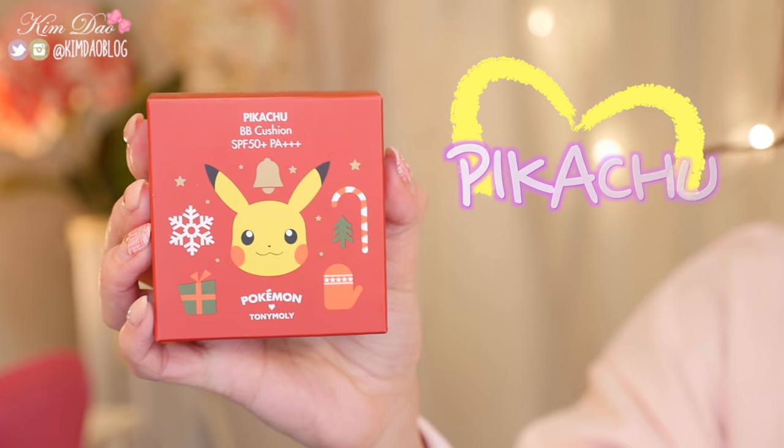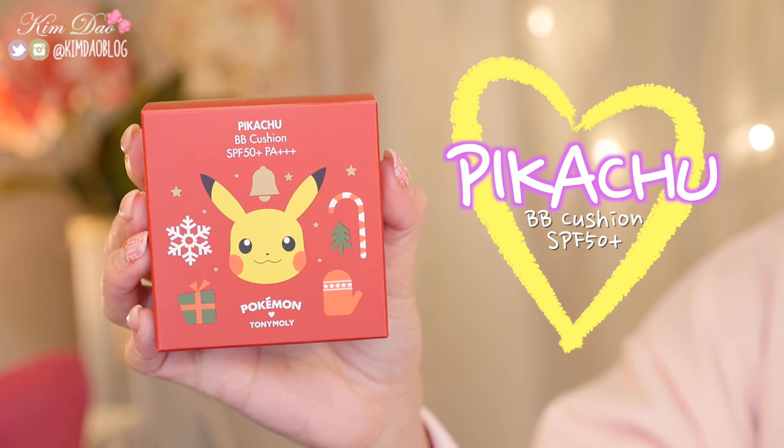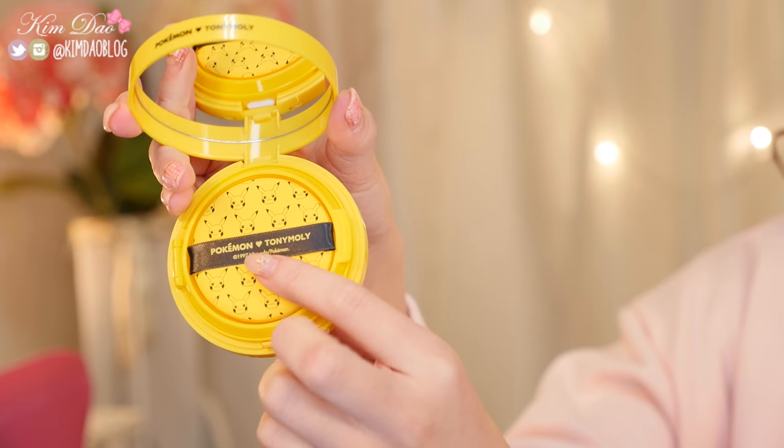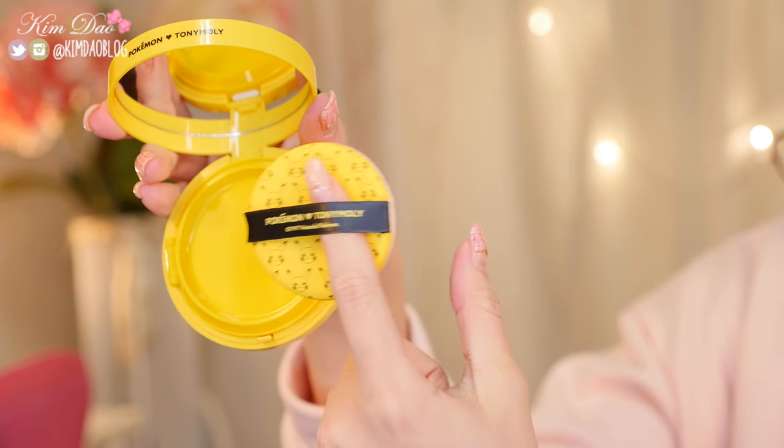The first item is this Pikachu BB Cushion SPF 50, and I got this cushion in number 2. The packaging is different to the previous BB Cushion. The last Pikachu BB Cushion I tried was way too light for me, so I have a feeling this might be the same. But the puff is also different — it's a Pikachu puff instead of a Pokeball puff. Let's try and test this out.